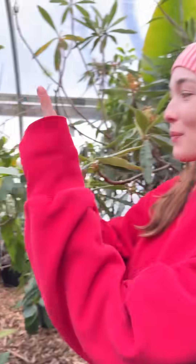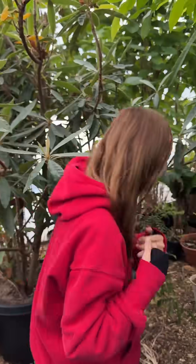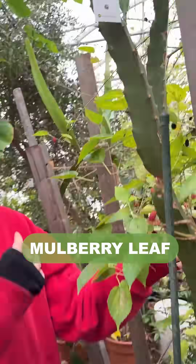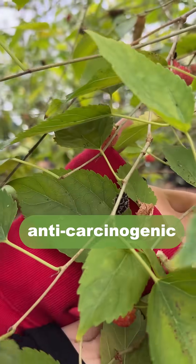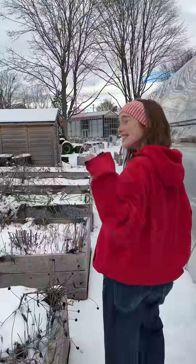This is a guava tree. The leaves are packed with antioxidant and anti-diabetic properties. And here is a mulberry tree. Their leaves have anti-carcinogenic and anti-inflammatory compounds. Okay, now let's go into the other greenhouse to check out one more plant.